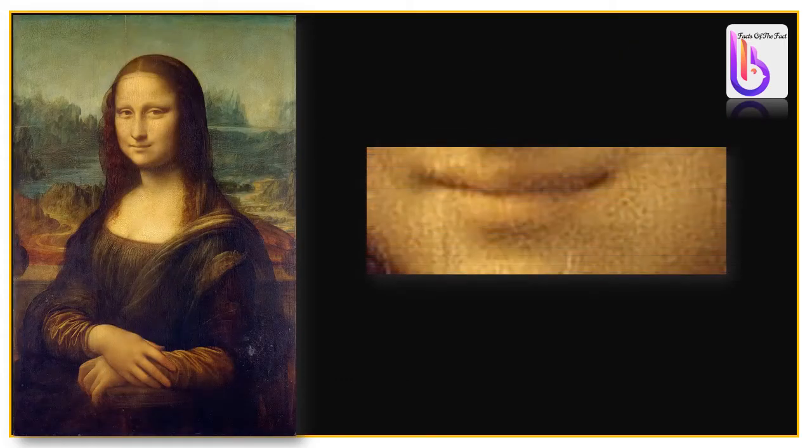The Mona Lisa's most famous feature is her mysterious smile. Harvard University suggested a neurological explanation — the secret lies in the dynamic position of Mona Lisa's facial muscles, where our minds unconsciously extend her smile. In 2005, the painting was analyzed by the University of Amsterdam using emotion recognition software, which concluded that the subject is 83% happy, 9% disgusted, 6% fearful, and 2% angry.